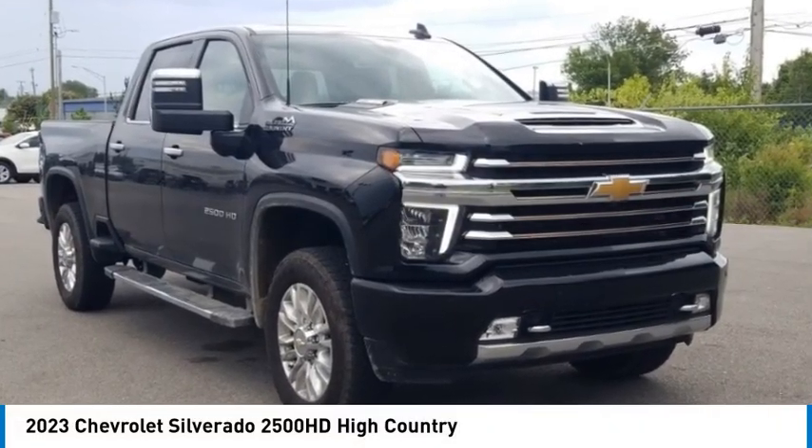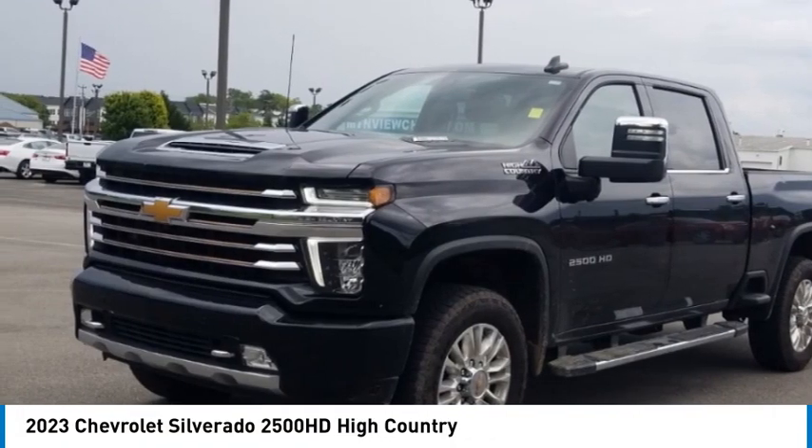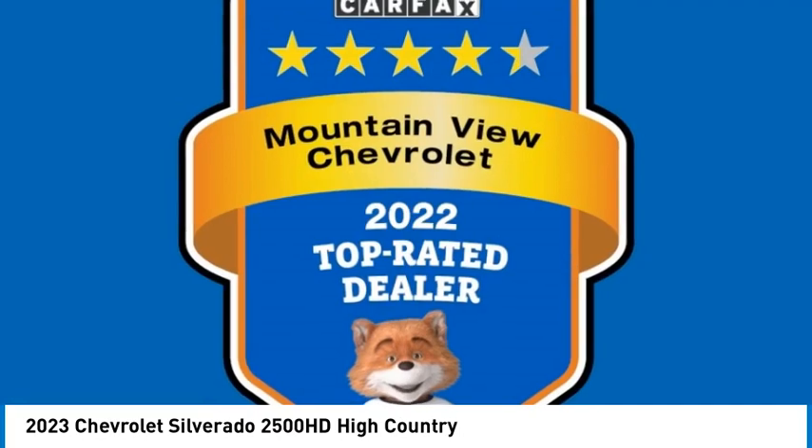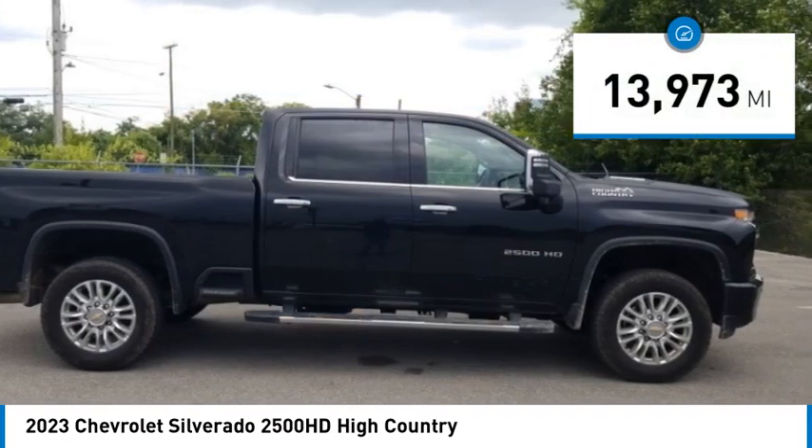Come test drive the 2023 Silverado 2500 HD. This pickup truck pulls unlike any other. This vehicle has less than 15,000 miles.